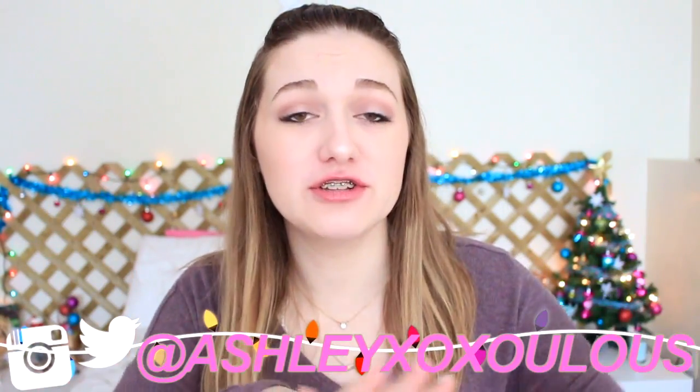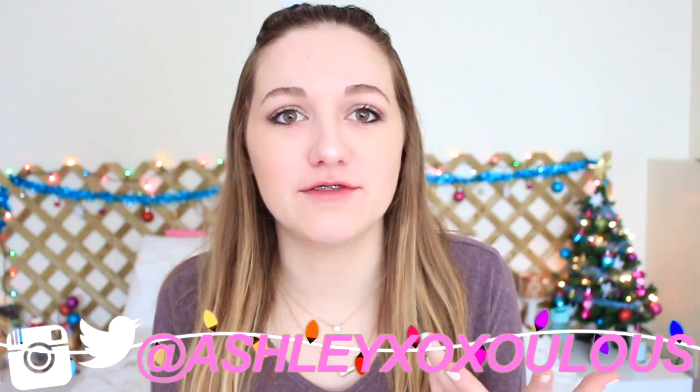Hey guys, what's up? Merry Christmas or happy whatever you celebrate. It's a few days after Christmas — I just was not feeling like filming for a couple days, I just wanted to enjoy the holidays and take a break. But I am back and I am here to finish off Christmas 2016. For this video I am doing my what I got for Christmas haul 2016, so I'm very excited about that.